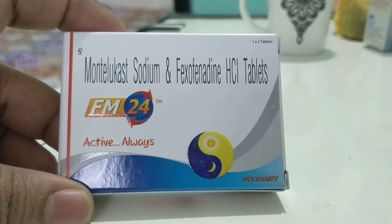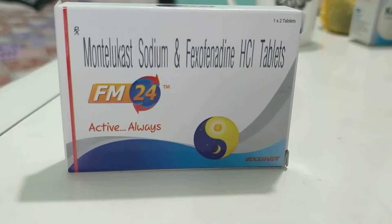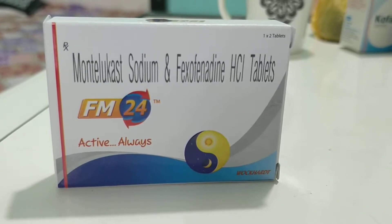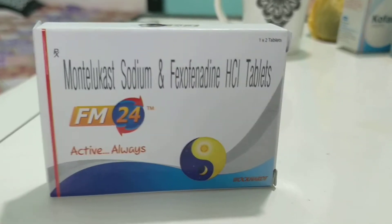Hello friends, welcome back to Medsred Class. In this video lecture I will be talking about a new tablet that is FM24. Before starting a review on this, I request you to subscribe to our channel Medsred Class, please share our videos on YouTube, and hit the bell icon so that you don't miss any new videos that we make daily.